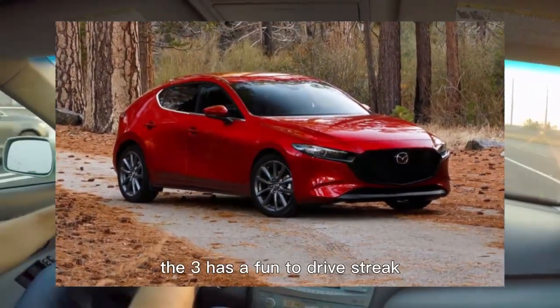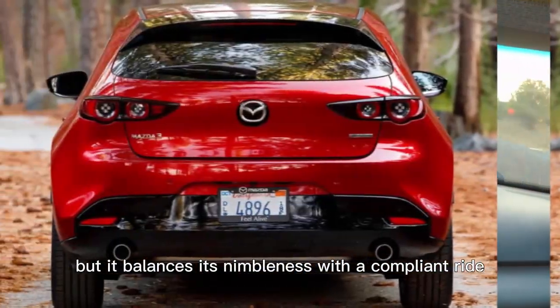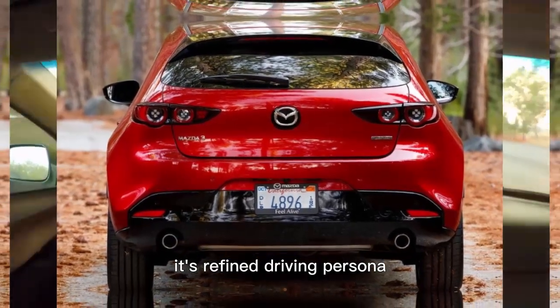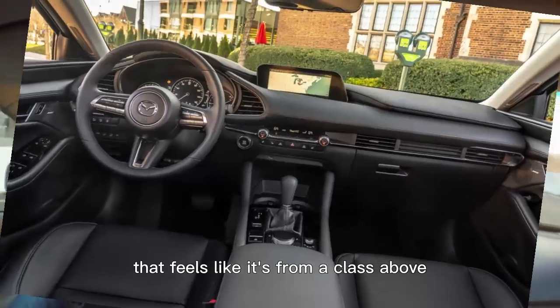Typical for a Mazda, the 3 has a fun-to-drive streak but it balances its nimbleness with a compliant ride. Its refined driving persona and upscale interior make for a delicious compact that feels like it's from a class above.